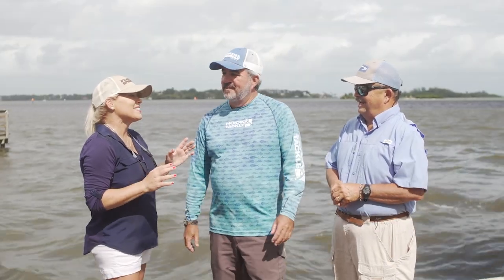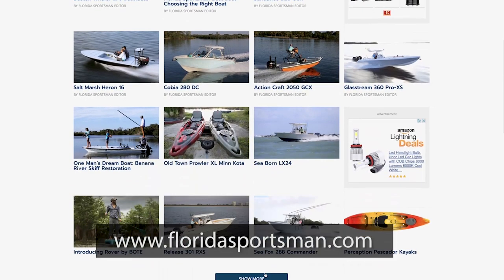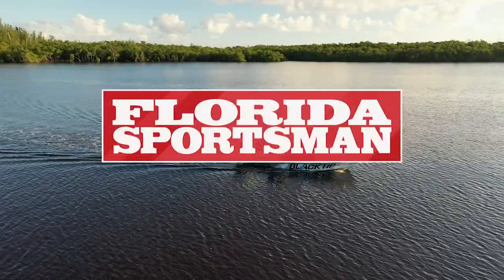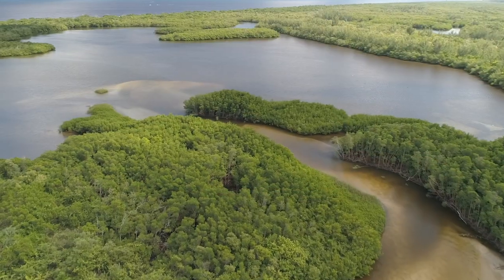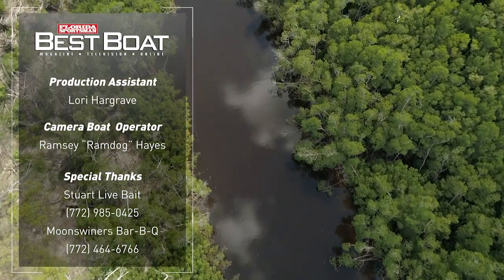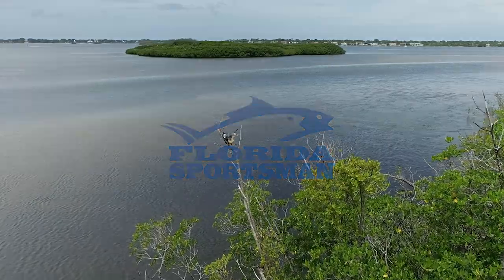Those were three phenomenal boats. We're coming down to the end of the season, but we still have three more boats for next week. If you'd like any more information about those boats or any boat you see on Florida Sportsman Best Boat, visit us at floridasportsman.com. Or we'll see you next week on another episode of Florida Sportsman Best Boat. Make sure to join us next week as we take a look at the Black Tip 18, the Seaborn FX-22, and the Release 29.